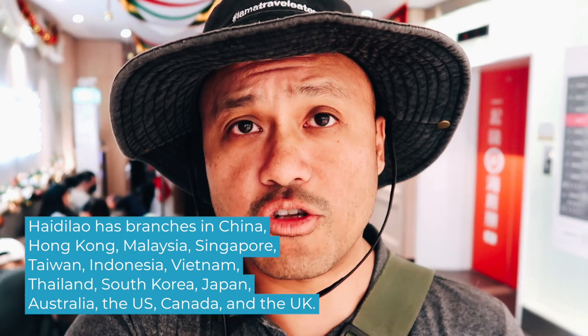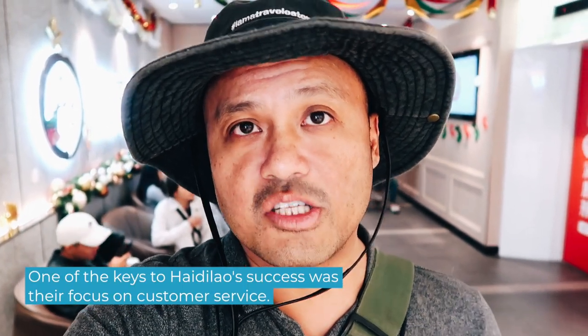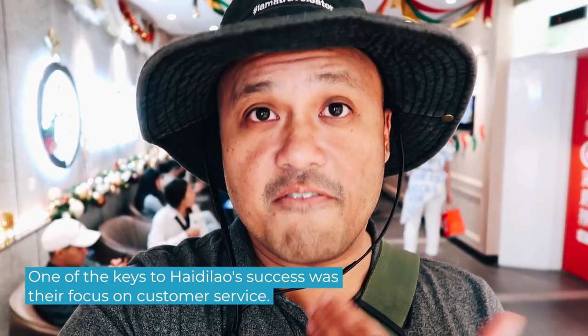According to our friend Pat, there's actually a case study in Harvard Business School about how Haidilao revolutionized the hot pot experience. They looked at all the things which are unpleasant about the dining system and they fixed them.